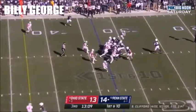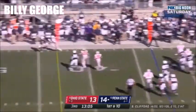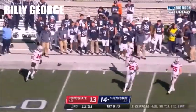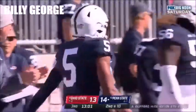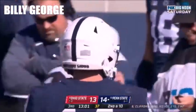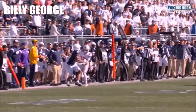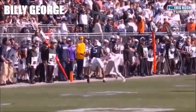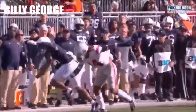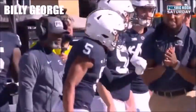For Penn State to start the second half — Clifford makes a man miss, Clifford goes on the move, nice run. Mitchell Tinsley just couldn't hold on. In heavy traffic, Ronnie Hickman defensively for the Bucks — Clifford evaded a free rusher and this was a great throw to Tinsley, and he's bobbling, bobbling, and then finally gets contacted by Ronnie Hickman, and it's incomplete.